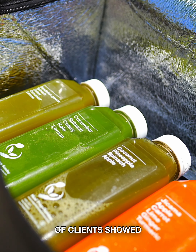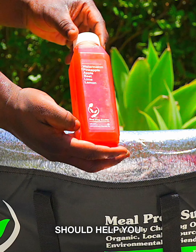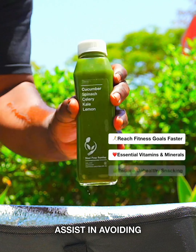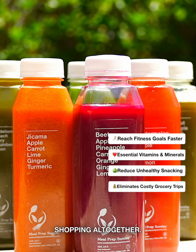Preliminary testing with a small group of clients showed promising results. These drinks, along with your regular meals, should help you achieve faster results by incorporating essential vitamins and minerals into your diet. They can also assist in avoiding unhealthy snacking, saving you from impulsive food shopping, and eliminating the need for grocery shopping altogether.